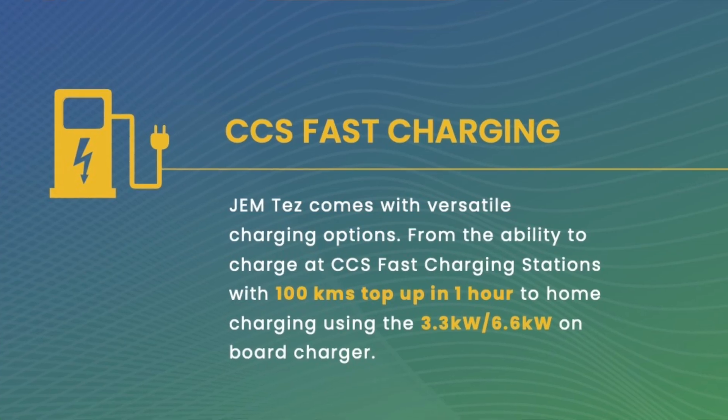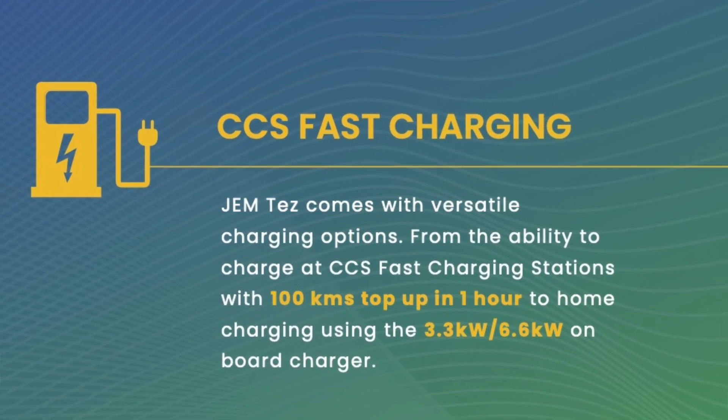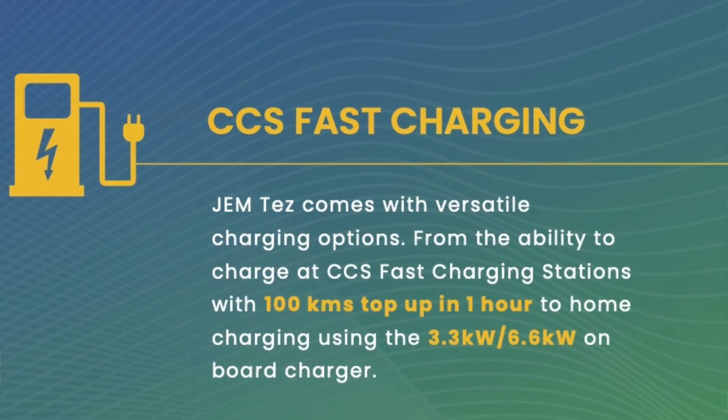We are offering fast charge, which our competition is not. Our vehicle can be charged within one hour and then it's good to go, whereas they are on a low charge platform. Lastly, we are on the CCS platform, so all the charging infrastructure in the country is on that platform.